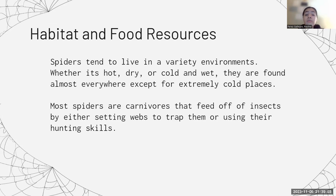Spiders are mostly carnivores that feed off of insects by either setting webs or using their hunting skills. This means that they have a predator-prey relationship with insects. However, they can also feed off of larger animals such as birds or lizards.